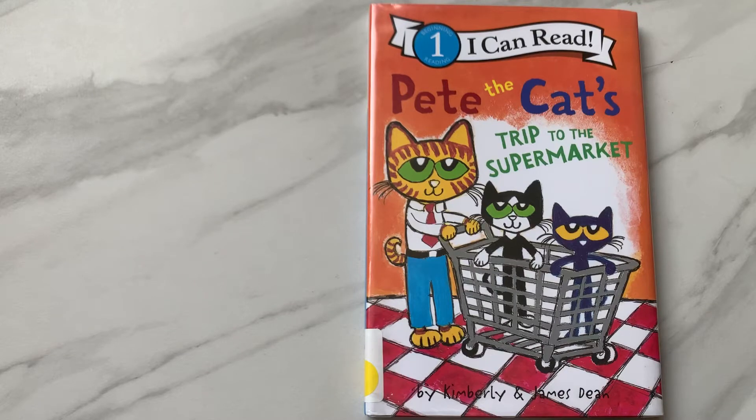Hello and welcome to Book Reading with Sammy. Today we are going to read Pete the Cat's Trip to the Supermarket by Kimberly and James Dean.